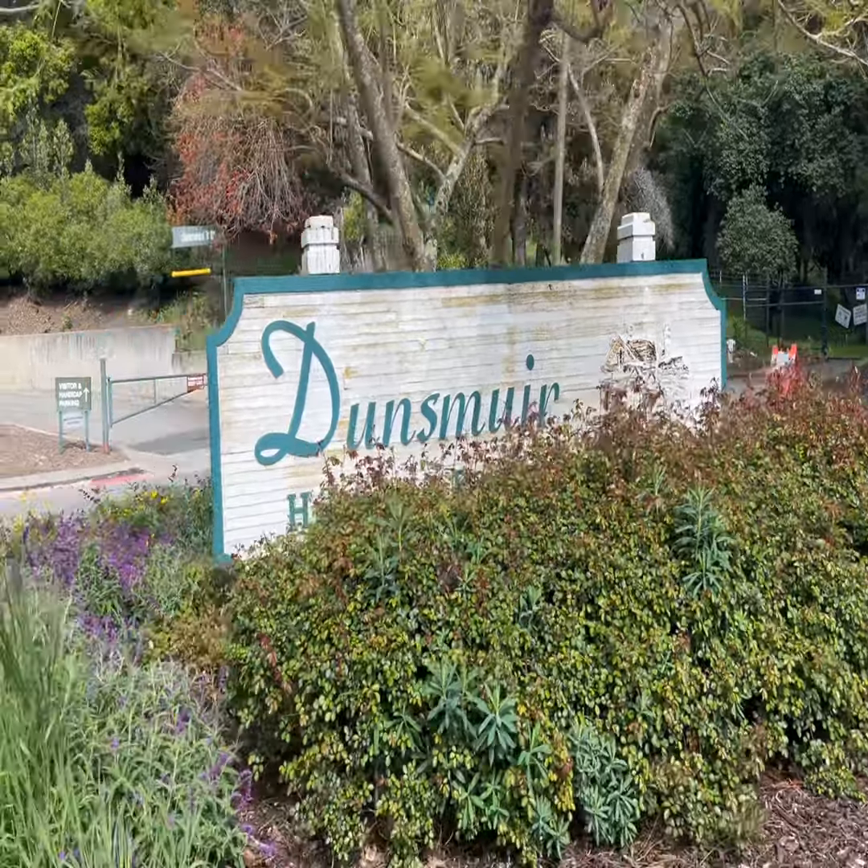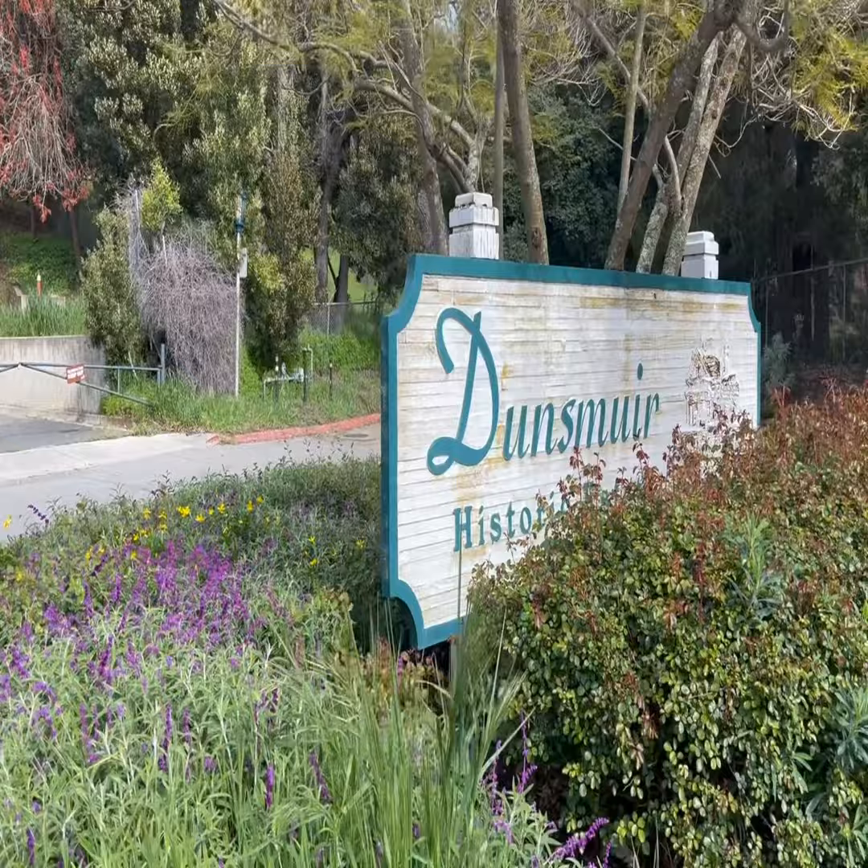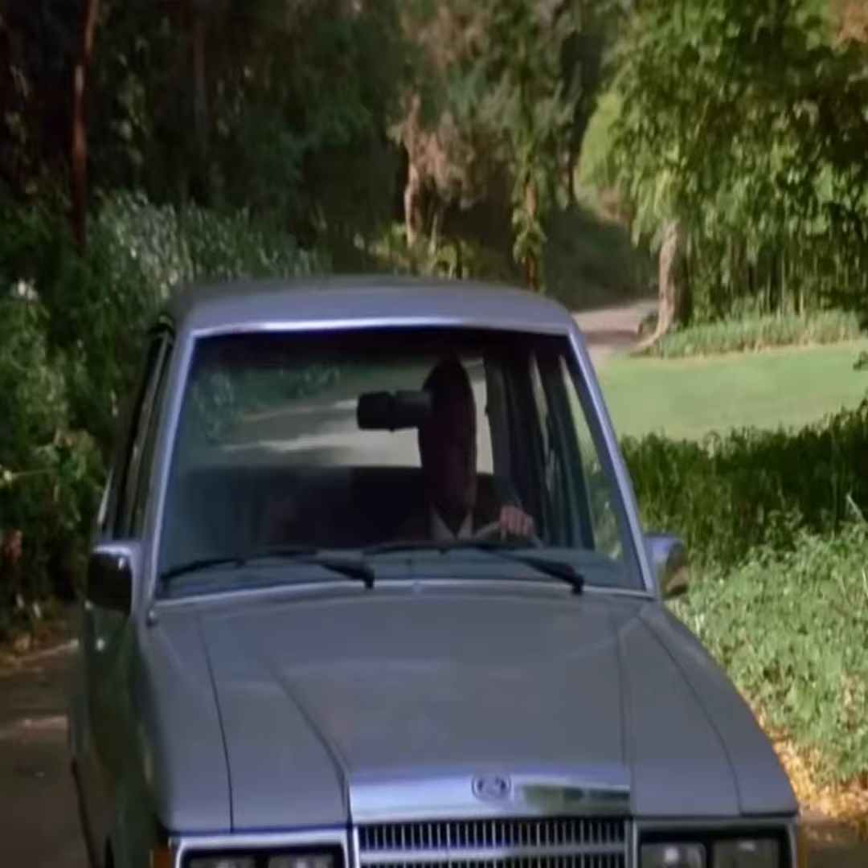Today, we are exploring the standing Dunsmuir House, a hidden gem in the San Francisco Bay Area. Many of you would be familiar with the Dunsmuir House through the James Bond movie, A View to a Kill.